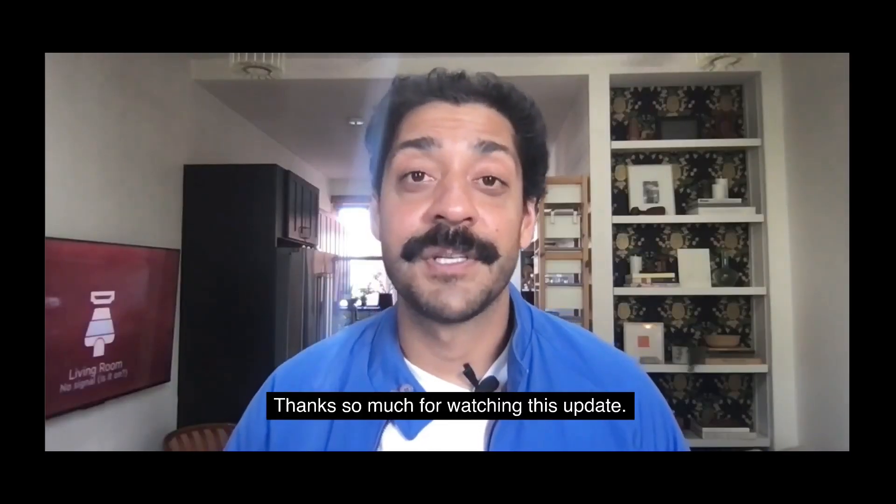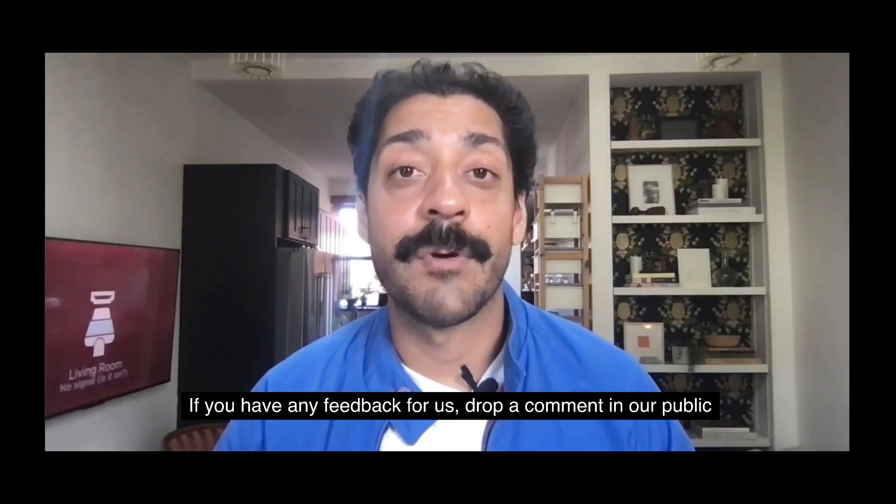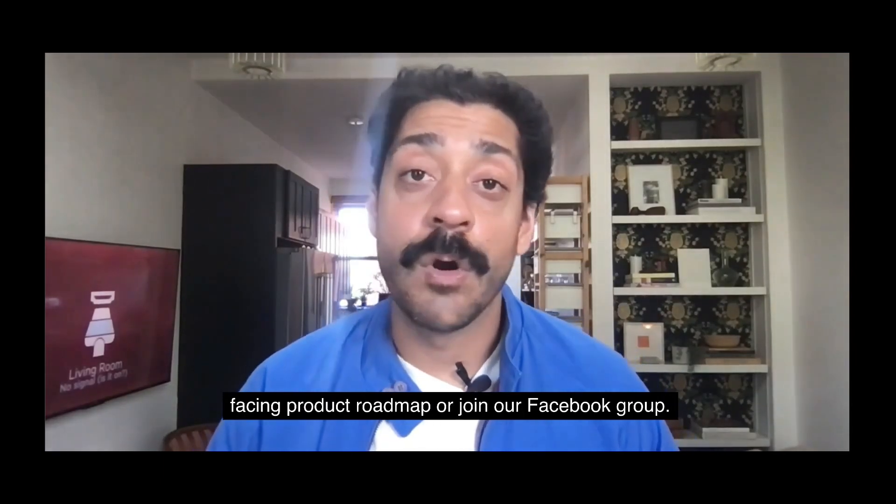Thanks so much for watching this update. If you have any feedback for us, drop a comment in our public-facing product roadmap, or join our Facebook group.